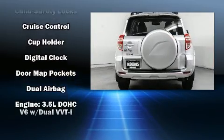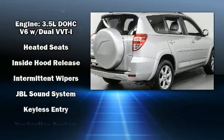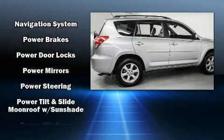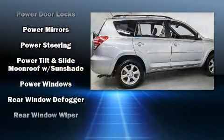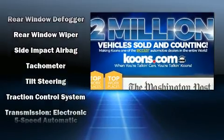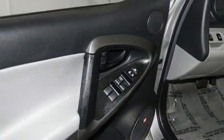Toyota also prioritized safety and security by including dual front impact airbags, front and side impact airbags, traction control, anti-whiplash front head restraints, a panic alarm, and four-wheel disc brakes with ABS. Brake Assist technology provides extra pressure when applying the brakes.